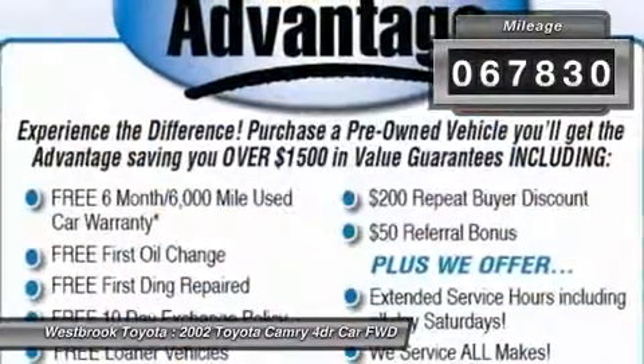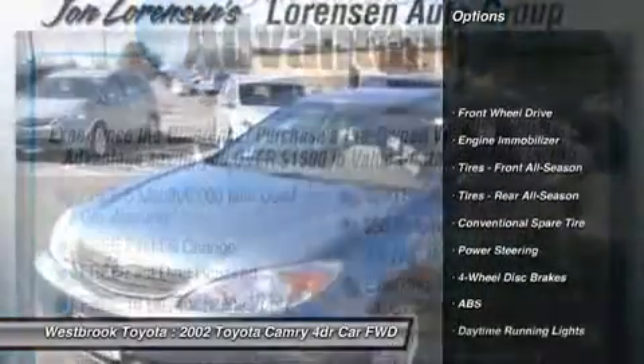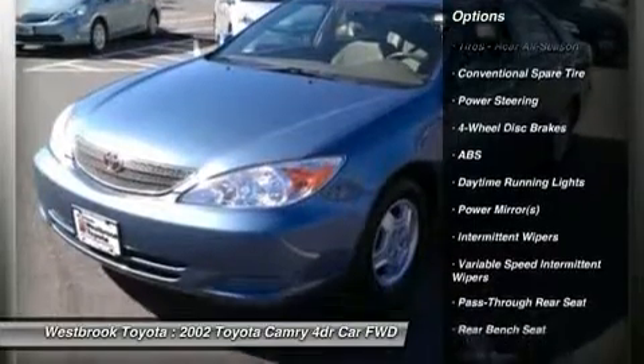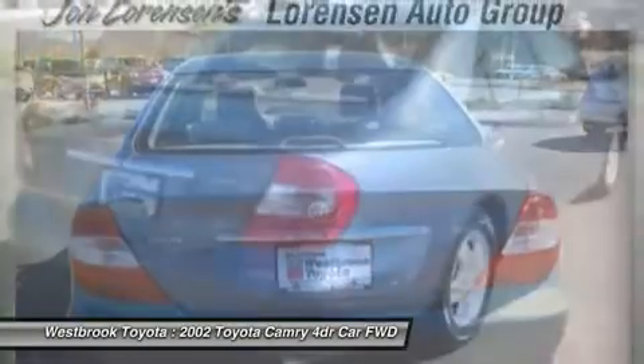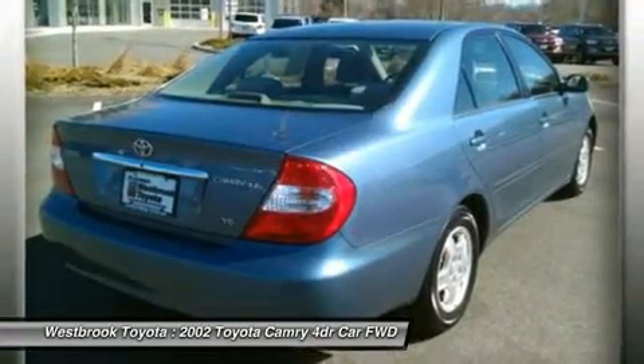Five-star driver front crash rating and more. Key features include child safety locks, bucket seats, ABS four-wheel disc brakes, engine immobilizer, option to cogs, keyless entry, driver's power package, JBL AM/FM cassette compact disc and eight speakers.